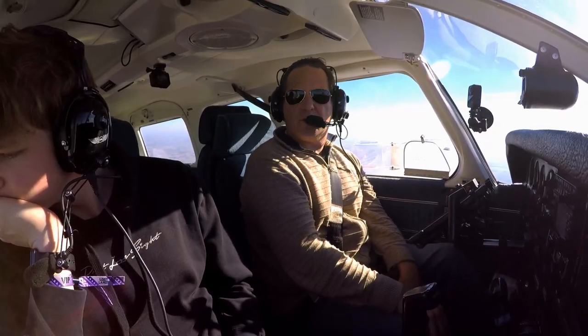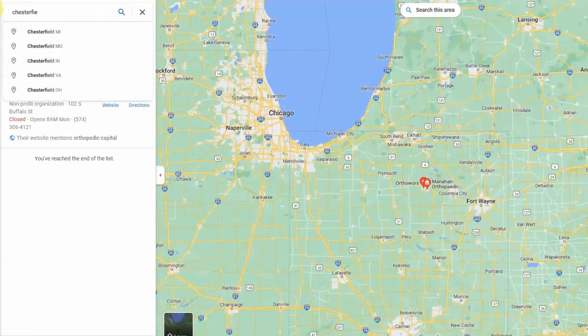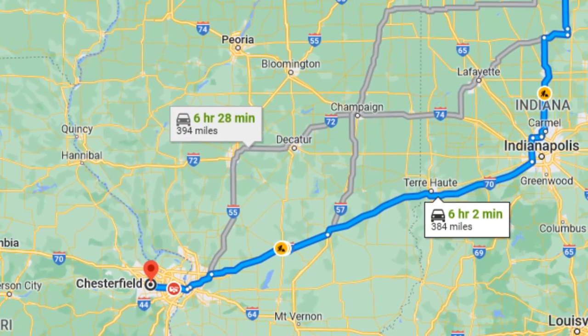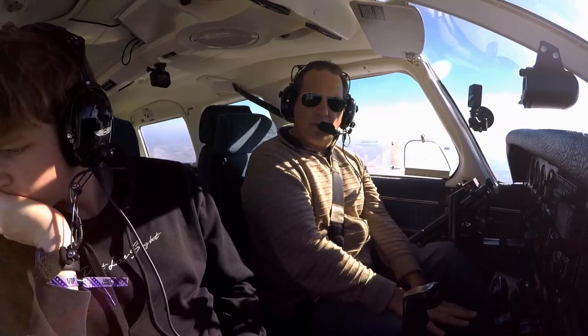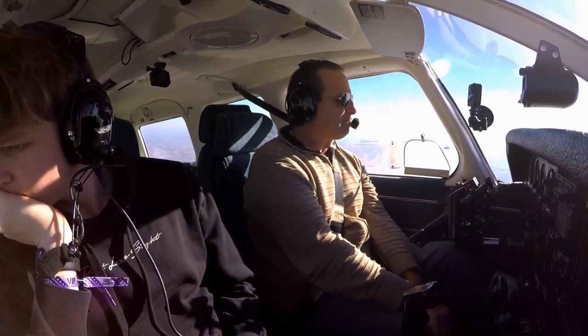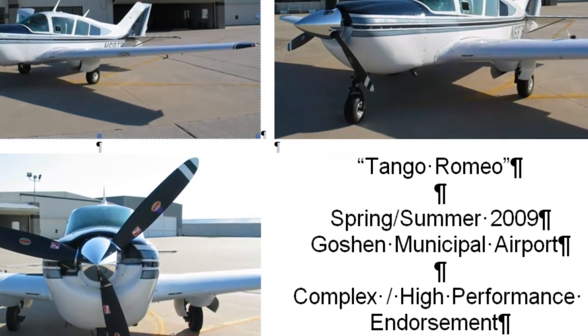This is something we've done for about 25 years now, ever since we left home. It used to be about a six-and-a-half, seven-hour drive one way in our minivan. One day I woke up and said, I have a pilot's license. There's no reason why we should be driving six-and-a-half hours one way four to five times a year. I went and got my complex and high-performance endorsement, and then went plane shopping.